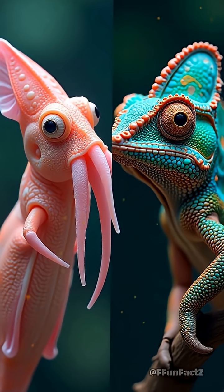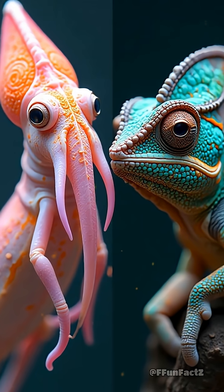Picture a close-up of squid skin morphing through colors, then a split screen with a chameleon struggling to keep up.